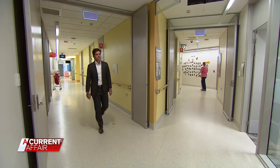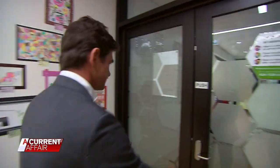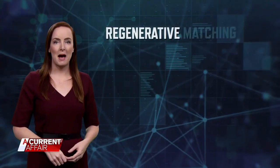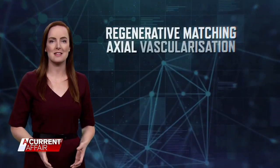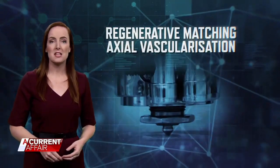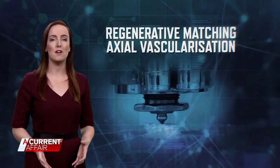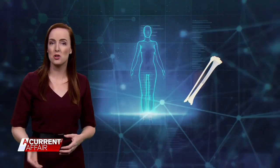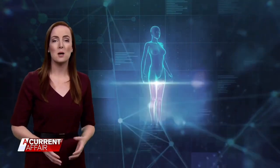Another option was an experimental technique offered by Dr. Michael Waggles. The surgery is called regenerative matching axial vascularisation. It works by printing a 3D scaffold of a tibia bone, which is then wrapped in the patient's own tissue taken from a donor site. That provides a blood supply which helps the patient regrow their own bone. It has the potential to make a new bone — it just needs to be told where to grow, and that's where the scaffold comes in.